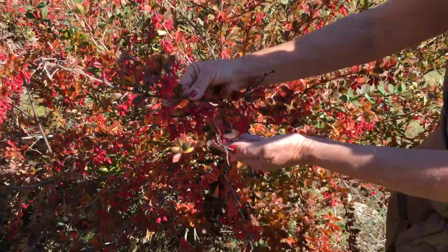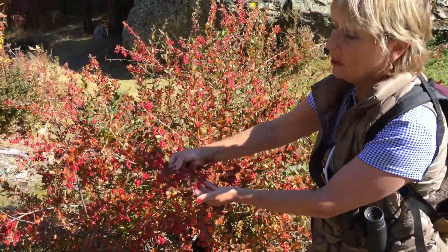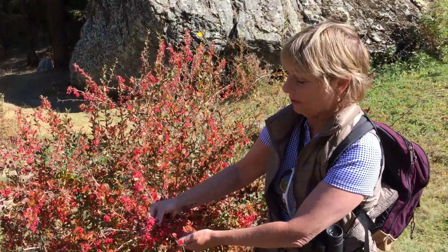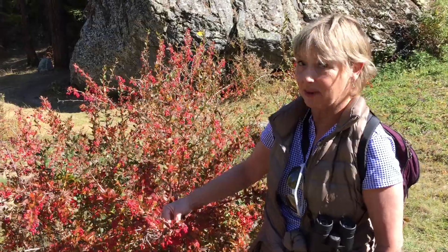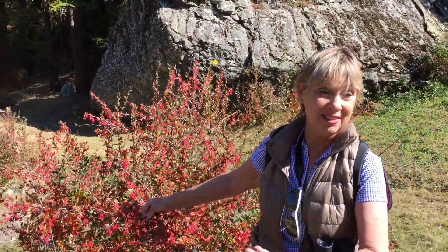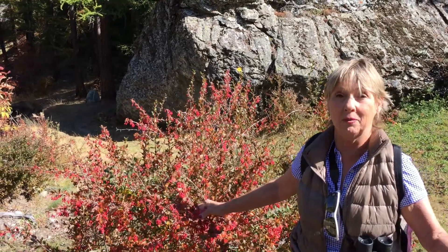It's full of vitamin C. It's almost like a rosehip type thing, and it's loaded. This is a beautiful plant. It's called the Berberus, and you can get them at Middle Eastern stores and things like that. I'm really impressed to see this in the wild — I had no idea it was up here.